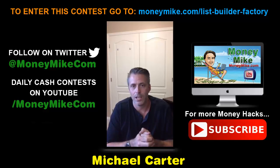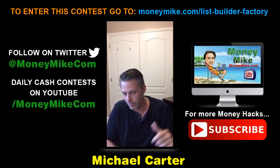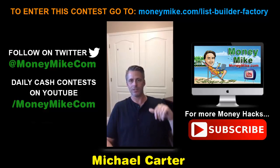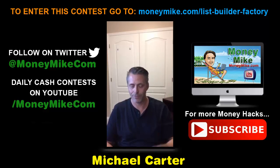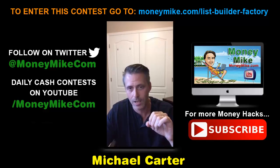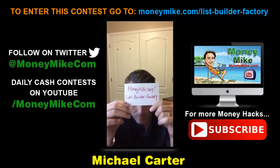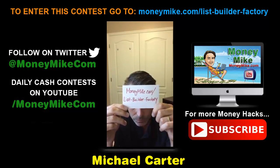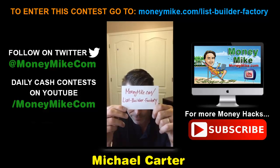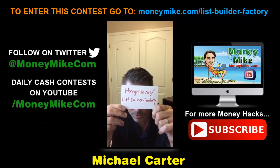This is a great opportunity to let people know about this and jump on board. The program is called List Builder Factory, and it doesn't actually launch until August 22nd. You can go to moneymike.com/list-builder-factory to check it out.